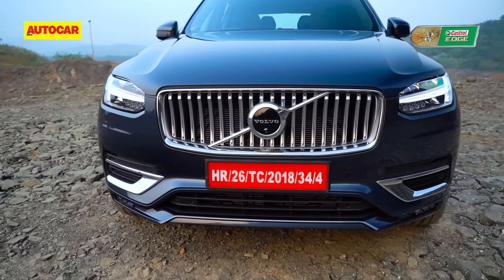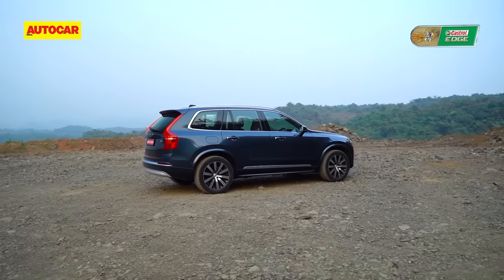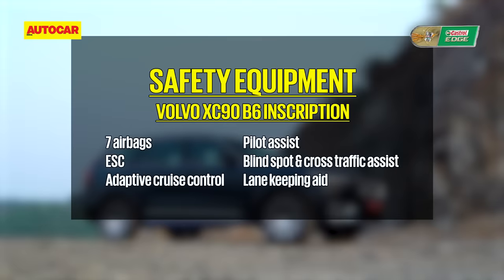Volvo also leads in safety systems and safety tech. You get an extremely safe body shell and loads of safety kit including City Safe, Pilot Assist, lane keeping assist, adaptive cruise control, park assist, road sign information, cross traffic alert, driver alert, blind spot BLIS, and rear collision warning. You also get driver and passenger airbags, a driver knee bag, side impact protection airbags, and curtain airbags.